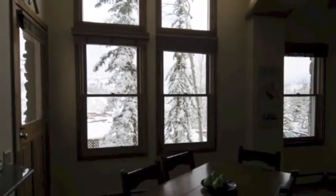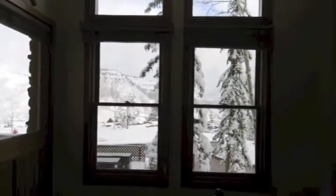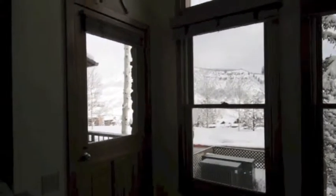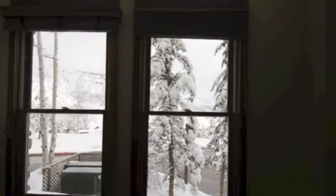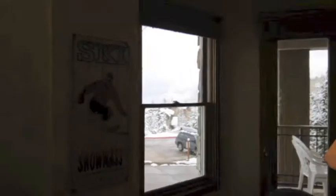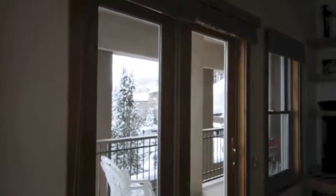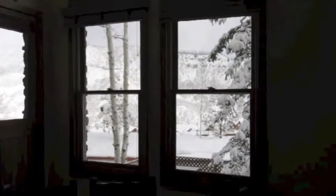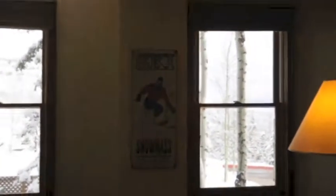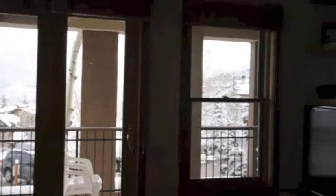I thought it would be important to get the views from the windows. The interior kind of messes with it, but you can kind of see the darkness of the inside. This is from your dining room — there's the door that goes out to that left deck. So that's your view from your dining room table — you can see Wildcat Ridge. And then from your living room, here's the sliding glass door out to the patio we were just on. Like you saw, great views from the deck — sit out there in the summer.